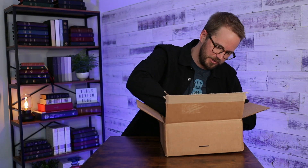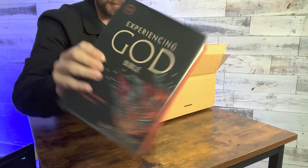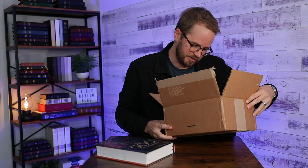There it is. Experiencing God Bible. This looks like it's the hardcover edition. I'm going to set the box aside.